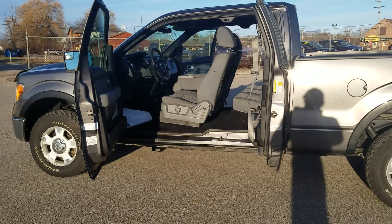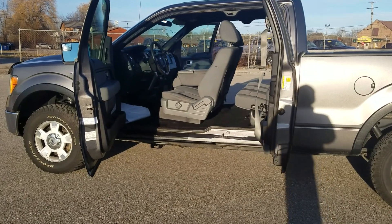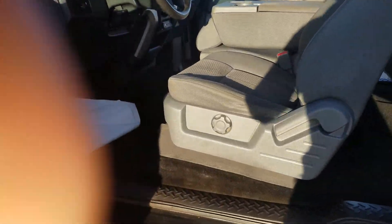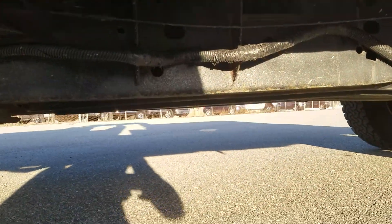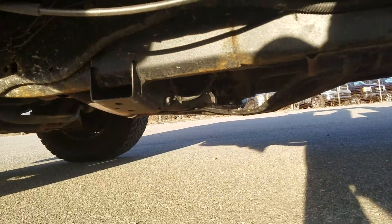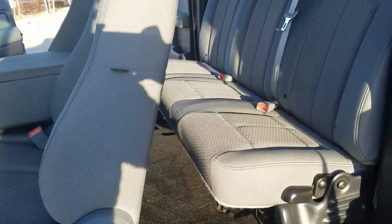Hey, this is Dan over Schaefer Chevrolet doing a quick walk-around video for you on the 2011 F-150 XLT. I just got it up to speed and the only thing I was really noticing was the tires on this are quite beefy, and it definitely reflects in the drive — doesn't shake all crazy, but you can definitely tell there's some beefy tires on it.